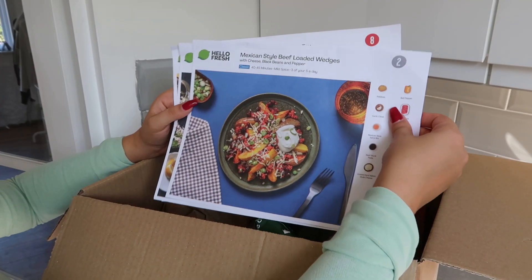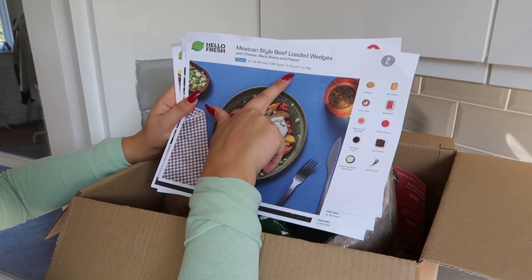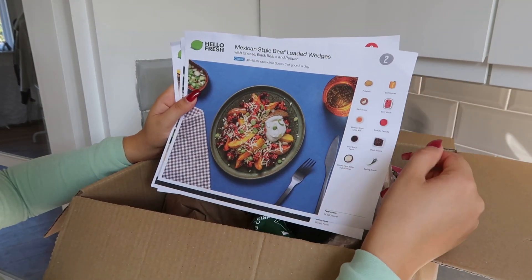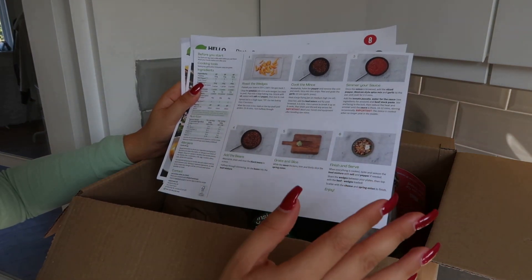The first dish I got is this Mexican style beef loaded wedges. You can see how spicy it is. Here you can see the ingredients, and on the back you can see the steps on how to prepare this dish.